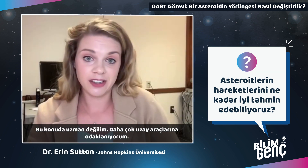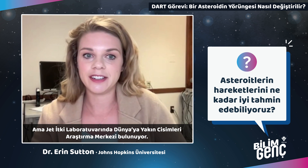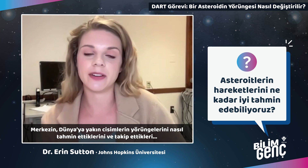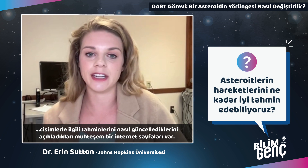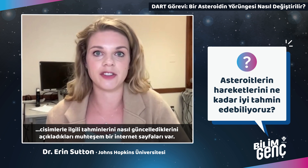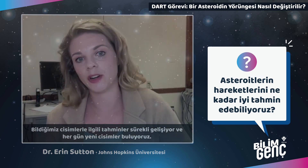I focus mainly on the spacecraft, but the Jet Propulsion Laboratory has a Center for Near-Earth Object Studies and maintains a really great website that explains how they calculate the orbit of a near-Earth object and how they continuously update the object's orbit as they track it. Our estimates of the objects we know about are constantly improving and we're finding more objects every day.